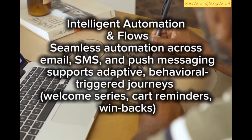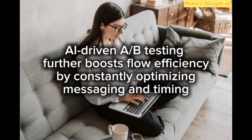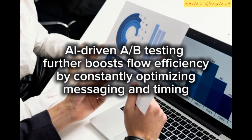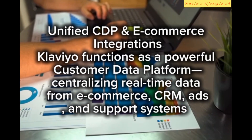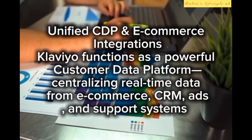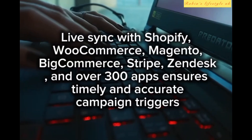Intelligent automation and flows provide seamless automation across email, SMS, and push messaging, supporting adaptive behavioral-trigger journeys such as welcome series, cart reminders, and win-backs. AI-driven A/B testing further boosts flow efficiency by constantly optimizing messaging and timing. Klaviyo also functions as a powerful customer data platform, centralizing real-time data from e-commerce, CRM, ads, and support systems.